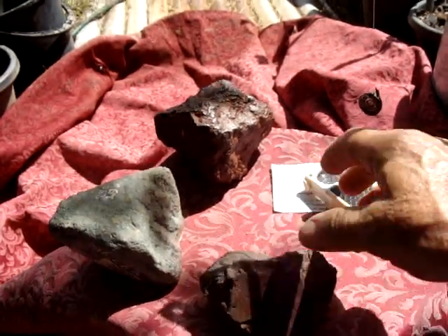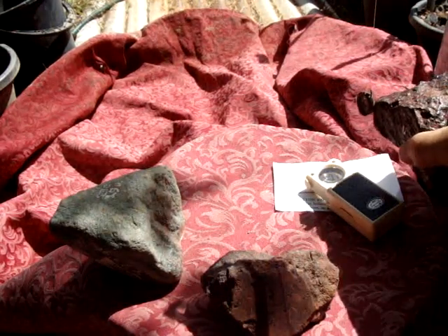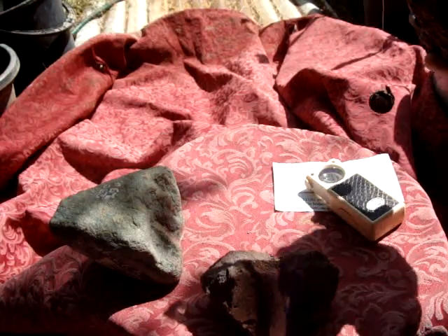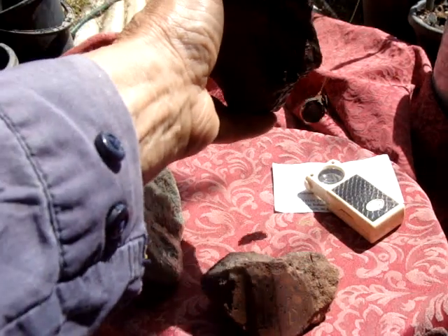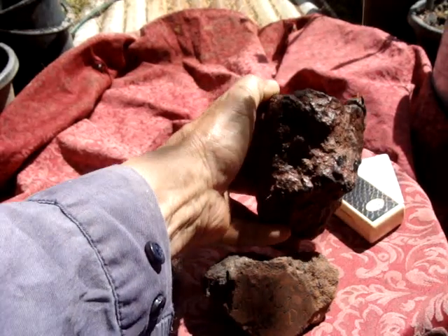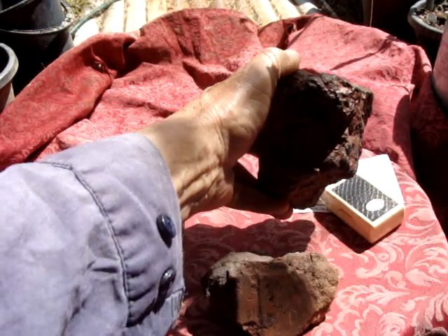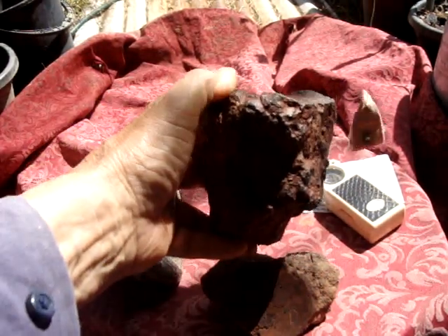This one here is attracted to a magnet, as you can see. Here is another magnet — a small magnet. It's not much but a little bit.